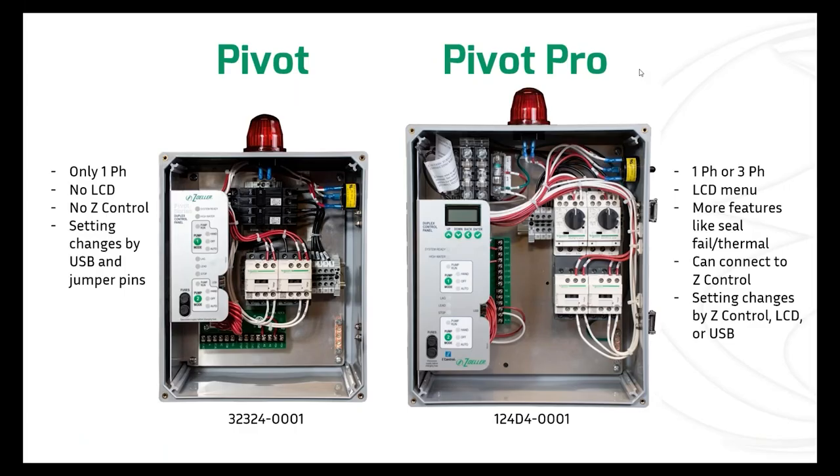By way of reminder and refresher: Pivot is single phase only — you can get simplex and duplex, but it's single phase only. When you go to Pivot Pro, you can get single phase or three phase. You have the added convenience of an LCD menu with four buttons below it. There's a longer list of standard features, things like seal fails and thermals. There's a jack so you can buy a wifi gateway and connect to Z Control. It's much easier to do setting changes because you've got that menu or the online cloud interface. You can also use the USB, as opposed to Pivot where you can only use the USB and jumper pins on the circuit board.